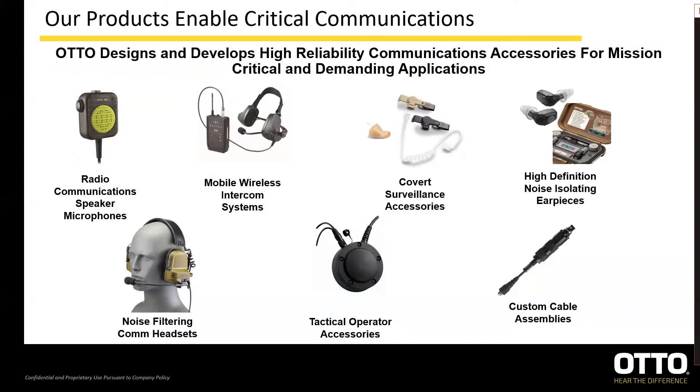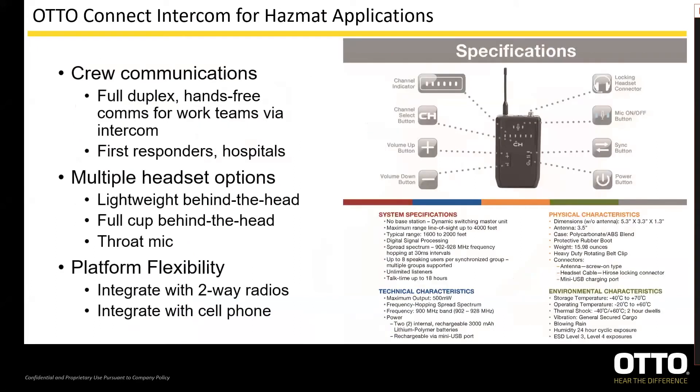As you can see here, we cover everything from speaker mics to headsets along with hearing protection, custom cables, accessories, and of course the Auto Connect intercom system. So let's go ahead and jump into that system now. We'll go over some of the basics of the system so we all know what it's capable of. There's a lot of detail in some of these slides — I'd encourage you all to go back through and use this for future reference.